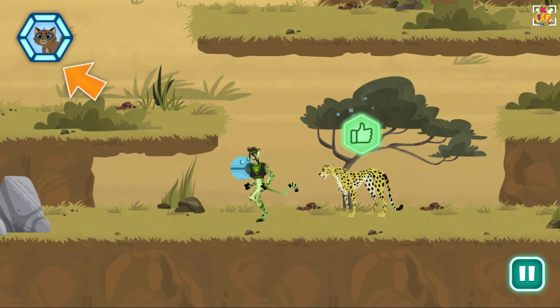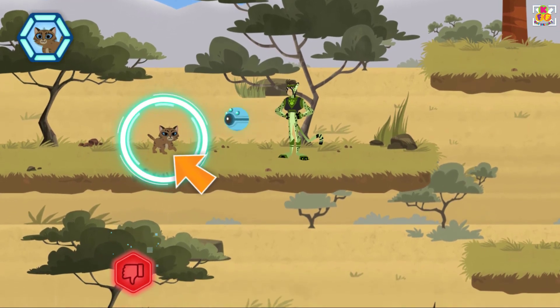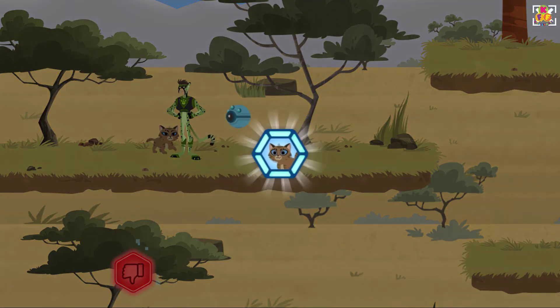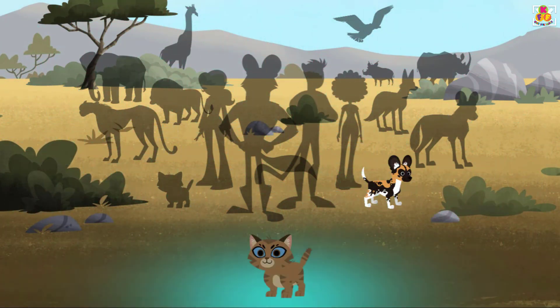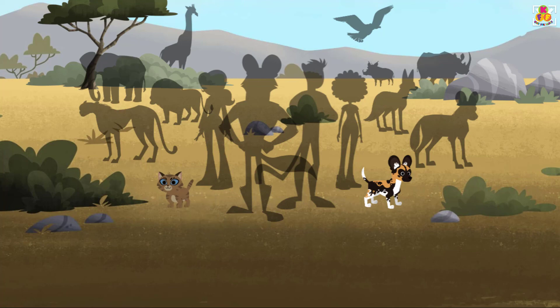Nice work! You found another clue by watching animal behavior. Want to find out about that behavior? Great job! You rescued the lost kitten. You've earned a wild kitten sticker. Way to go! Click on a sticker to learn more. A cat looks elegant when relaxed with its tail held high.